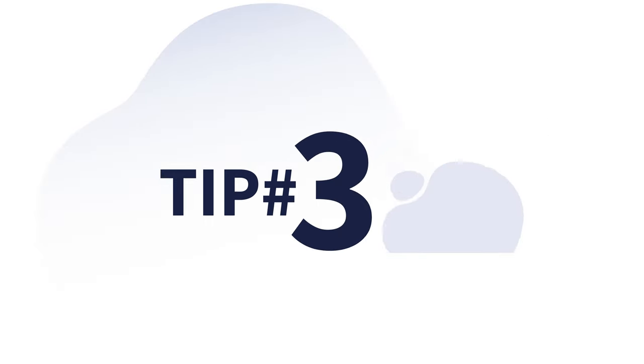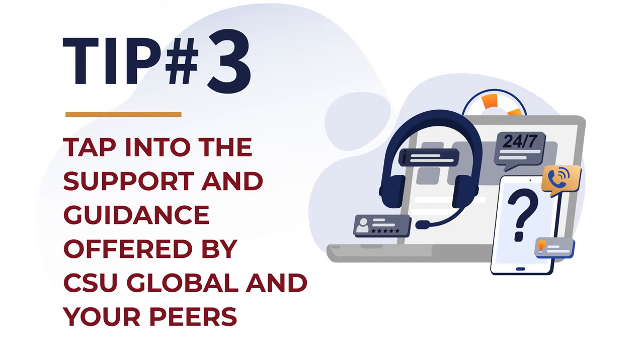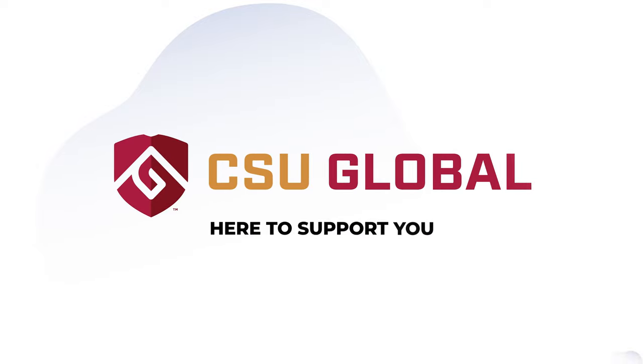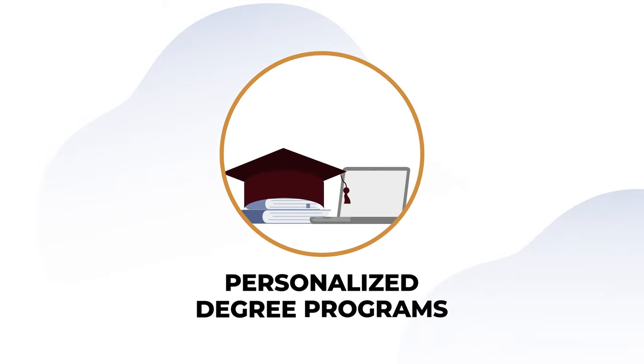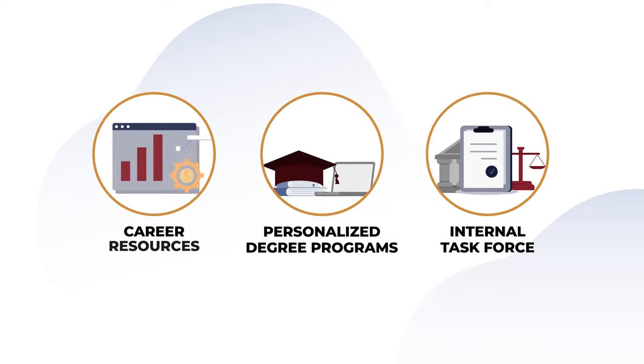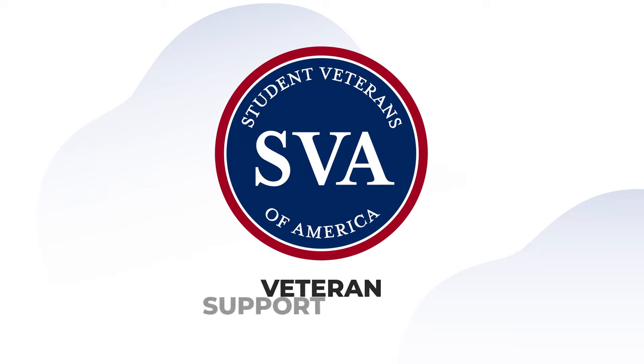Tip number three: tap into the support and guidance offered by CSU Global and your peers. Your transition from military service to career success through education is a truly unique experience. That's why CSU Global is here to support you with personalized degree programs, an internal task force dedicated to military and veteran issues, career resources for before and after graduation, and veteran support groups including a local chapter of the Student Veterans of America.